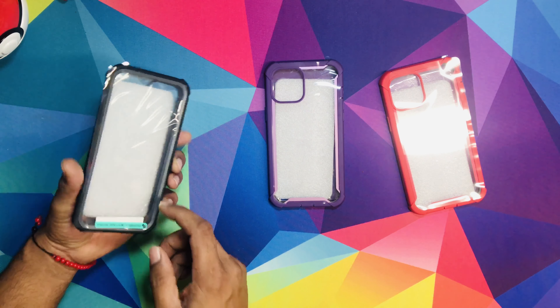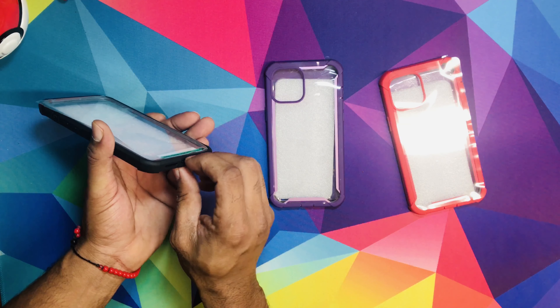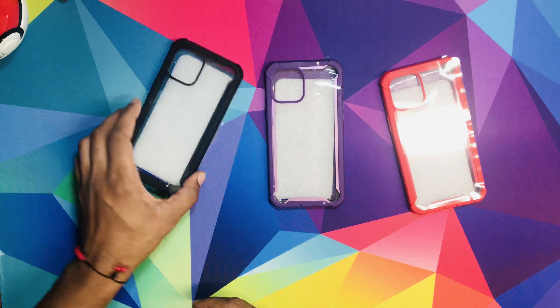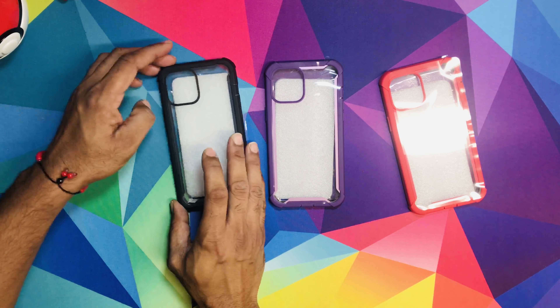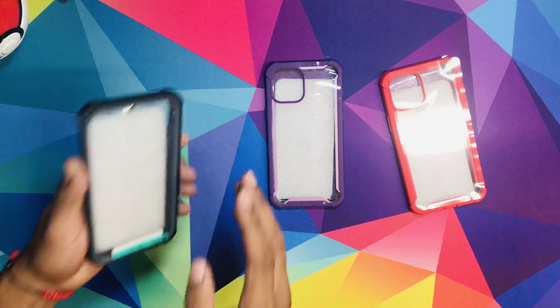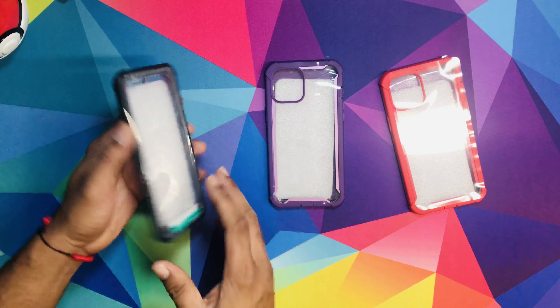It also comes with a screen protector in the front. It comes with a plug so dust and moisture doesn't get in there, and water doesn't get in there, so it definitely maximizes the protection on your phone. It's certified to resist a 20-foot drop fall. I don't see how you could do that, but it's there.